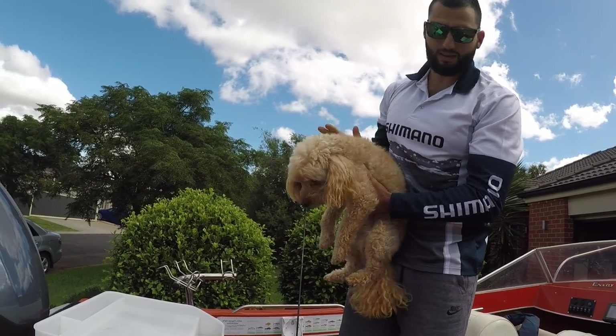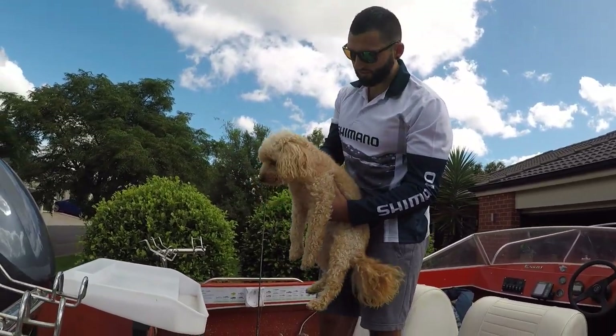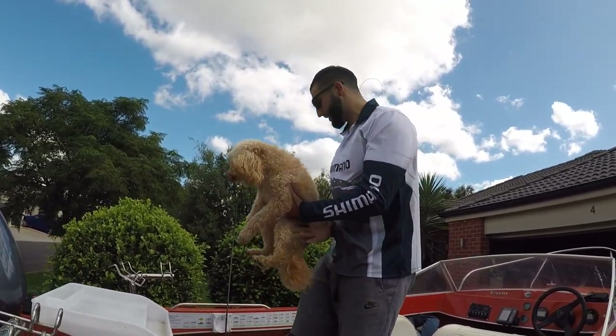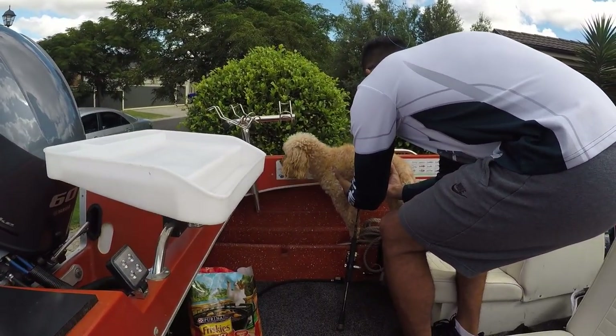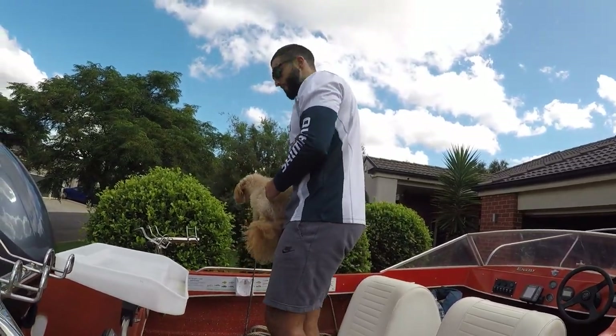These ones tend to taste a bit better as well. And if you have a look, he's actually got a tag on him — so that's interesting, he's been caught before. So we're going to have to take his details, measure him up, send it off to fisheries, and then we'll let him go.